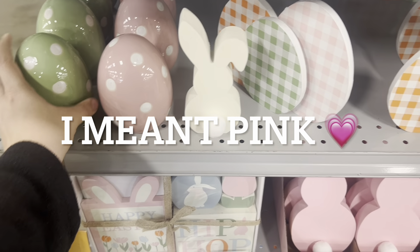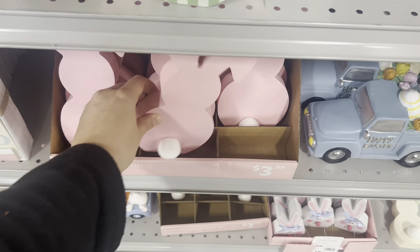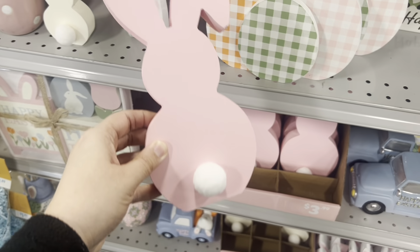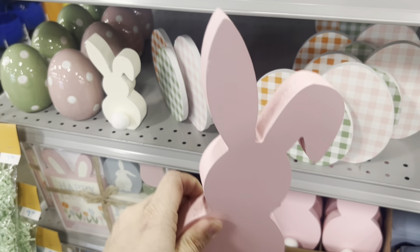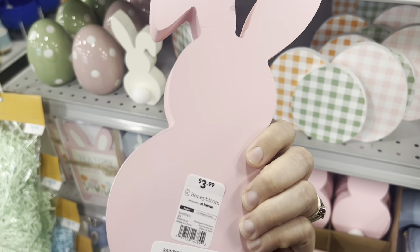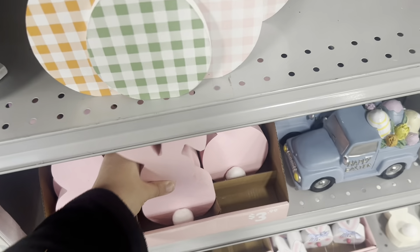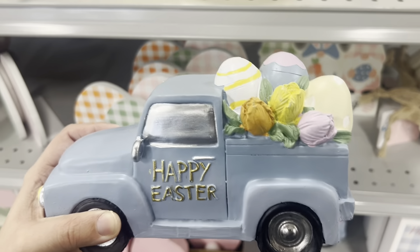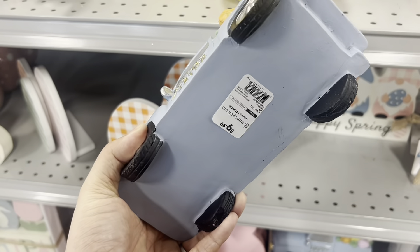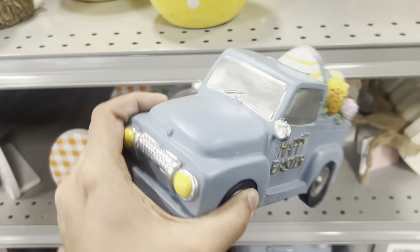Some more ceramic eggs in green and purple for $3.99. Check out these little Easter bunnies — you could paint them or dress them up — some for $3.99. And how cute is this happy Easter truck with the eggs in the back for $10? That's a great deal.